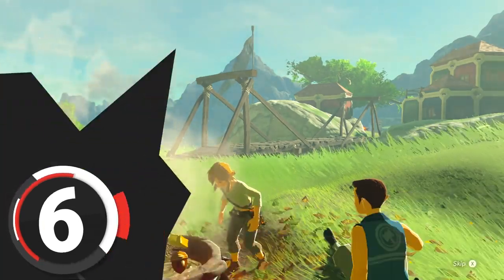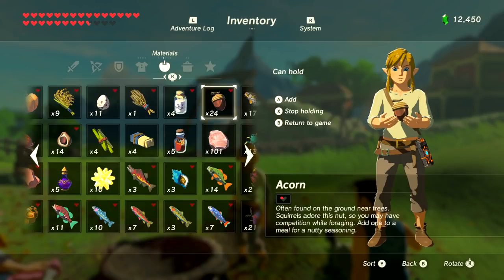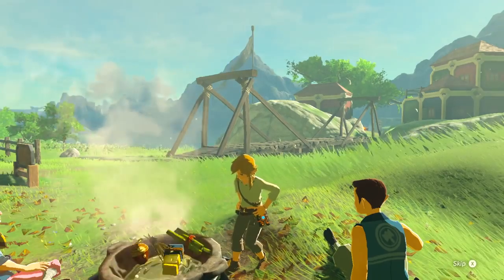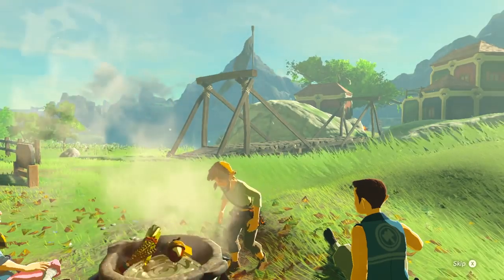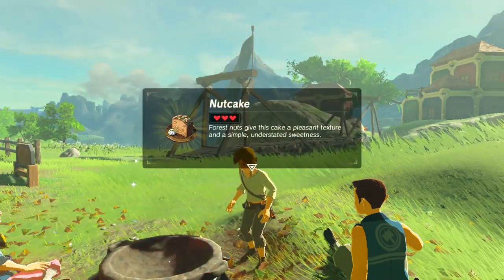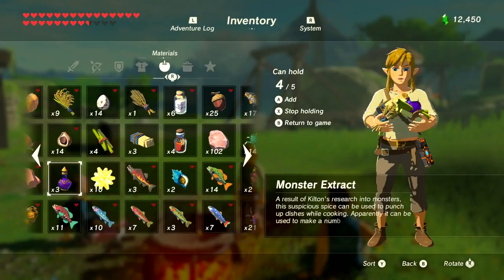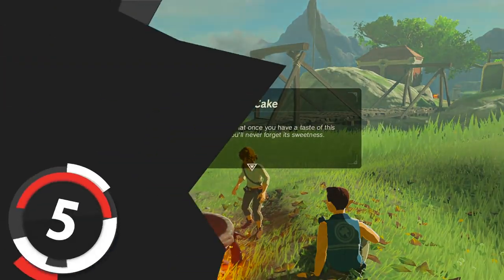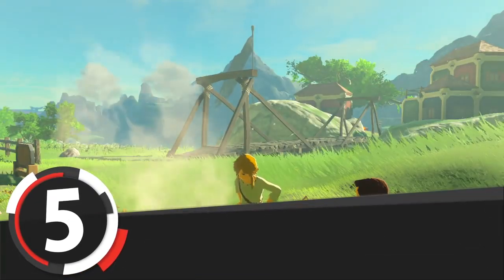Number 6 is Nut Cake. This unique cake requires any nut — and there are only two in the game — Tabantha wheat, cane sugar, and goat butter. There's also a variation: replace the nut with a carrot for carrot cake, or with an apple or pumpkin for apple pie or pumpkin pie respectively. You can also replace the nuts with Monster Extract for Monster Cake. I believe you also need Monster Cake for a side quest in Tarrey Town.